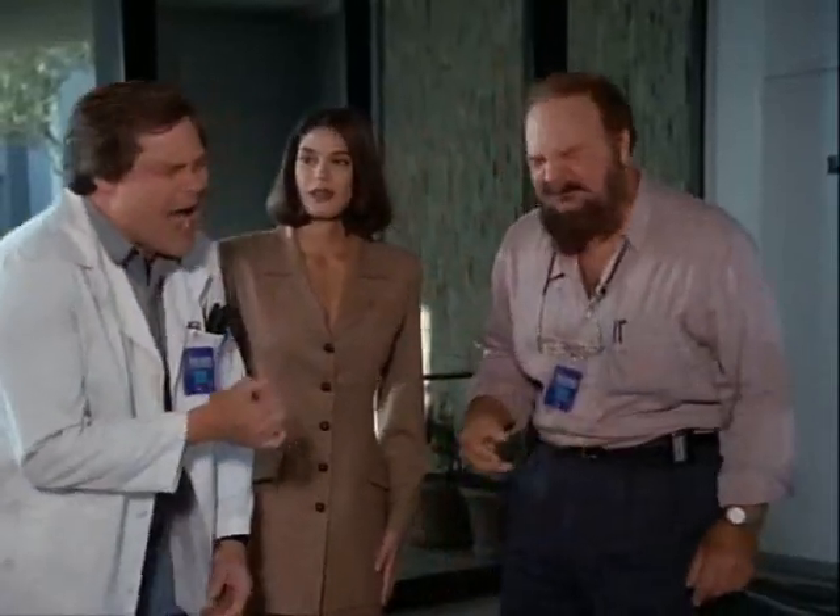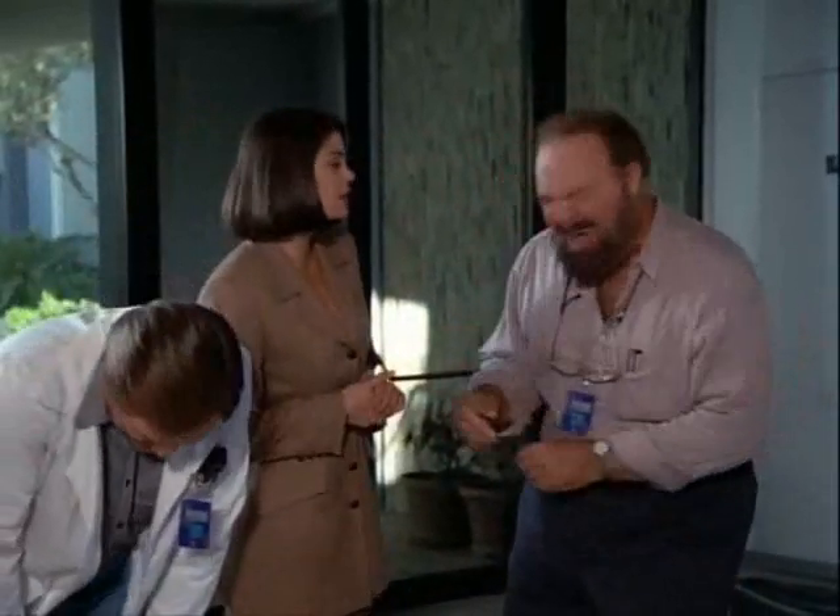Excuse me. Can you tell me where the plant manager is? Where's the plant!